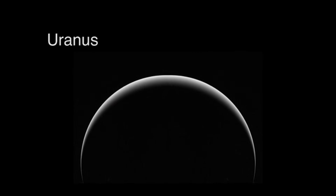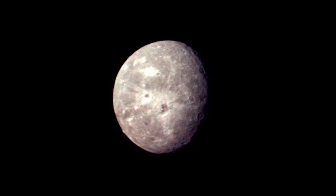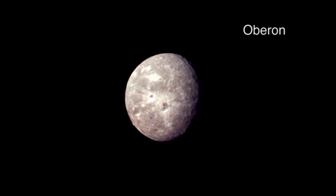Both spacecraft captured thousands of images of Saturn and its magnificent rings shimmering in sunlight. The Voyager 2 images, I personally think, are the most stunning when placed into a time-lapse sequence, stabilized and sped up.